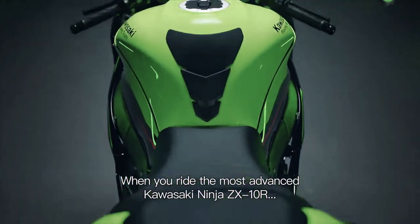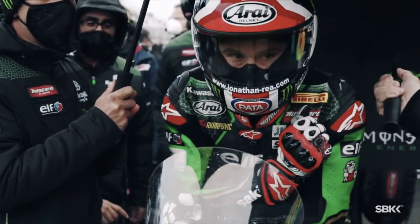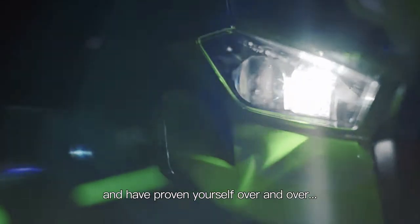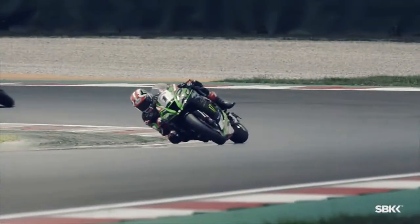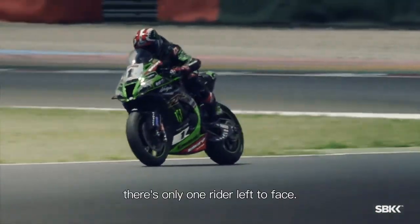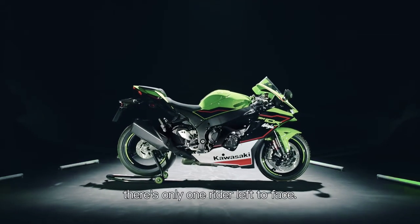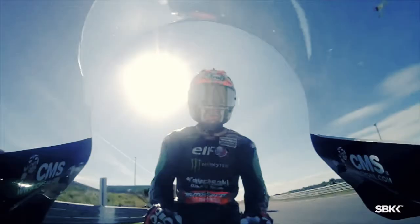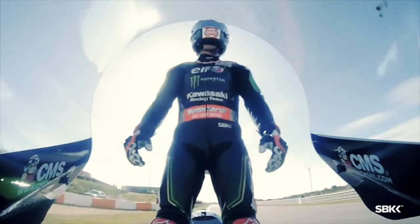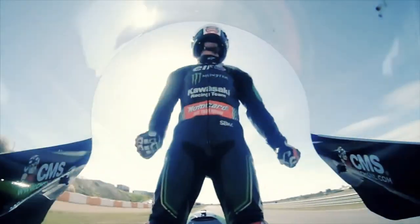When you ride the most advanced Kawasaki Ninja ZX-10R and you have proven yourself over and over, there's only one rider left to face. Face yourself.